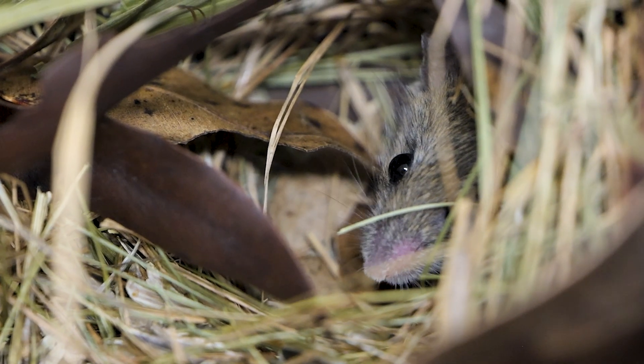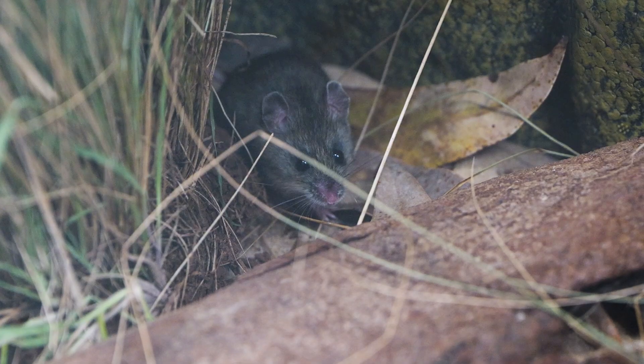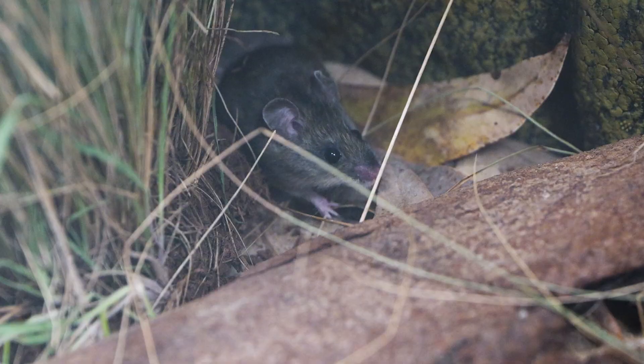I am literally in love with our newest Aussie Ark resident, the New Holland Mouse. This year Aussie Ark embarked on our very first collection mission to secure this rare and gorgeous little native rodent.